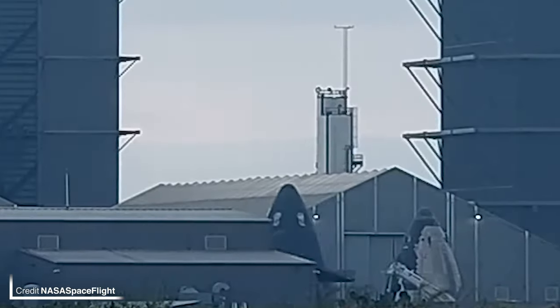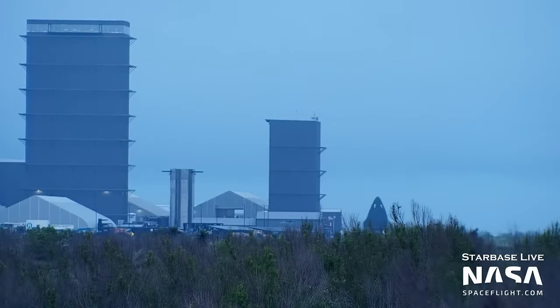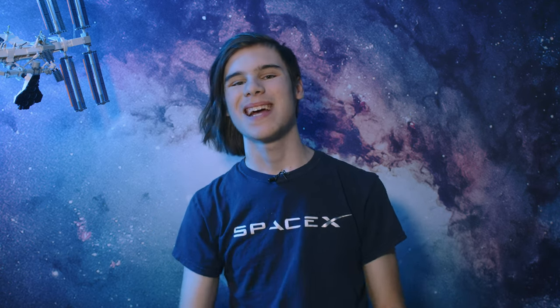Chip 28's nose cone has been scooting over to High Bay 1, potentially for stacking operations. The big talking point of the week is the 33-engine static fire — or rather, the lack of the 33-engine static fire.